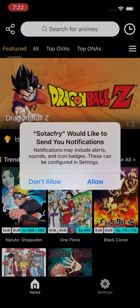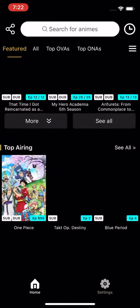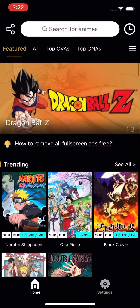It should come up. There we go — allow, don't allow. And you guys can go — so now you can watch TV and movies, well, animes specifically. You can see you have all these animes here and you guys can go and watch them.